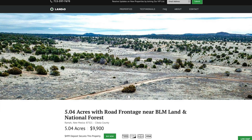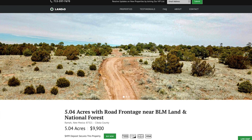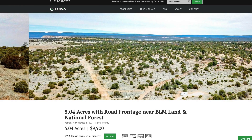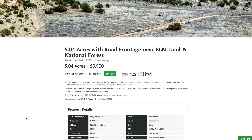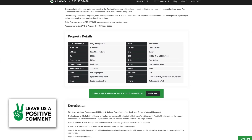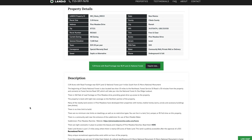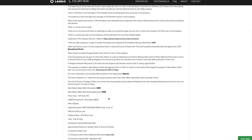We have this 5.04 acre property with road frontage near electricity, BLM land, and over 300,000 acres of national forest land. Pricing is only $9,900. Property taxes are only $59.30 a year, and there's just a $30 a year HOA fee, which helps maintain the roads and the community well you have access to.